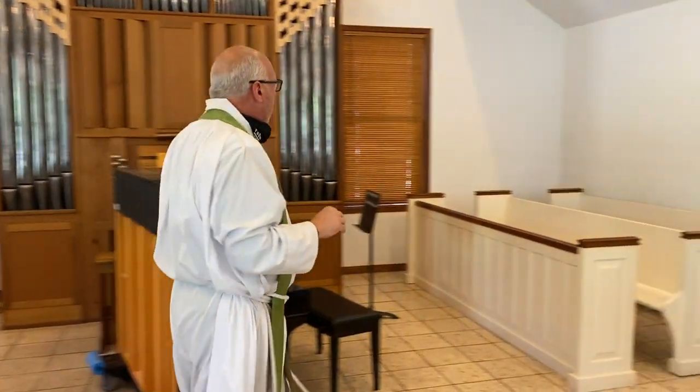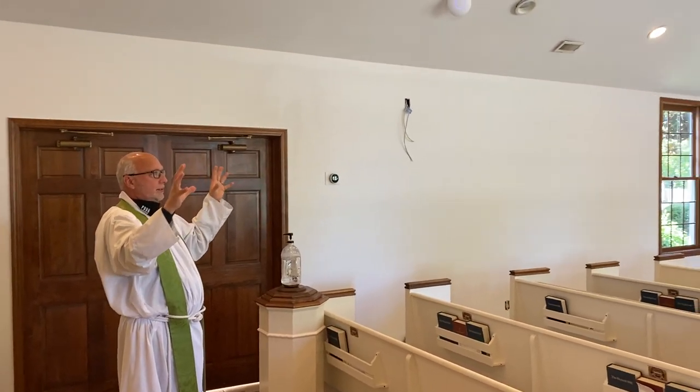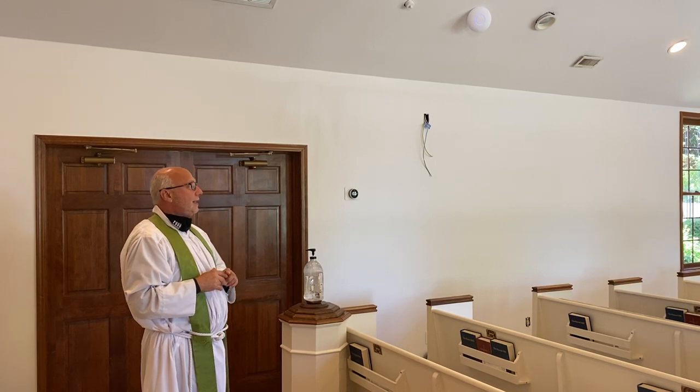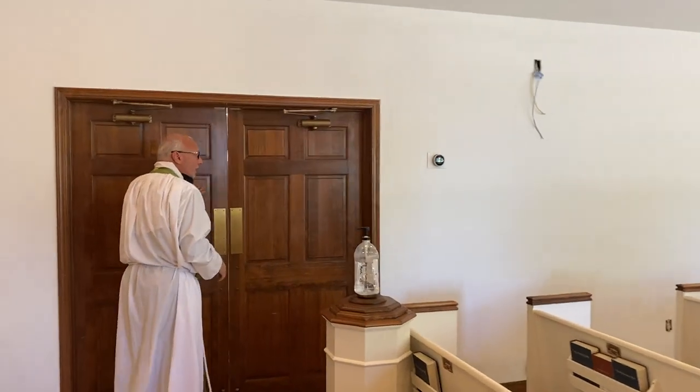We'll go this way into the new building. Also, because of what they had to do cutting out drywall to get up into the attic area in this space, they've repaired all that and repainted the whole nave. So this is beautifully clean and repainted the whole church in here.